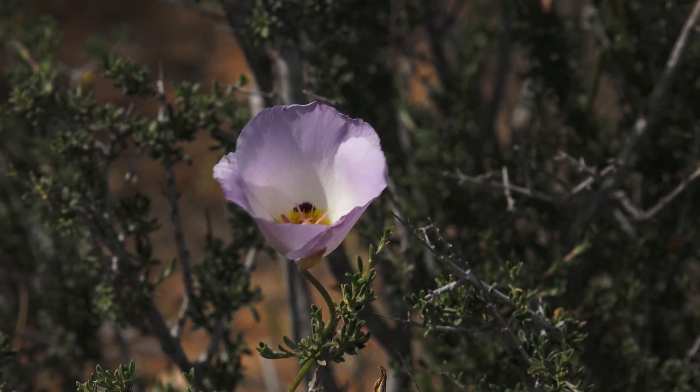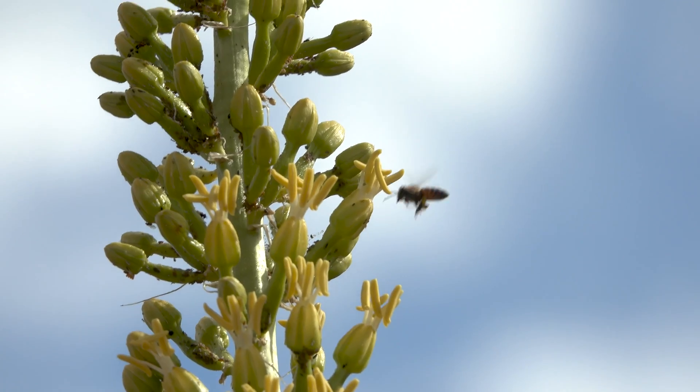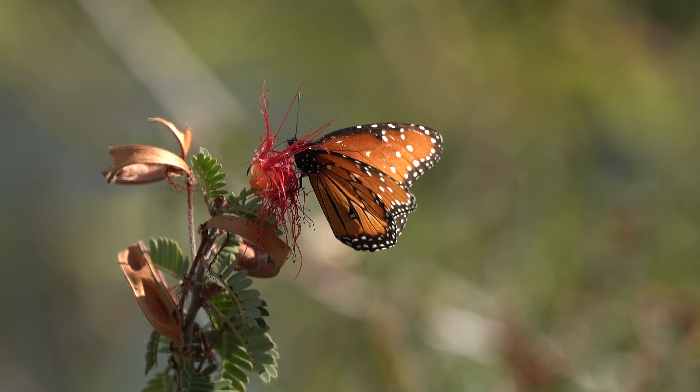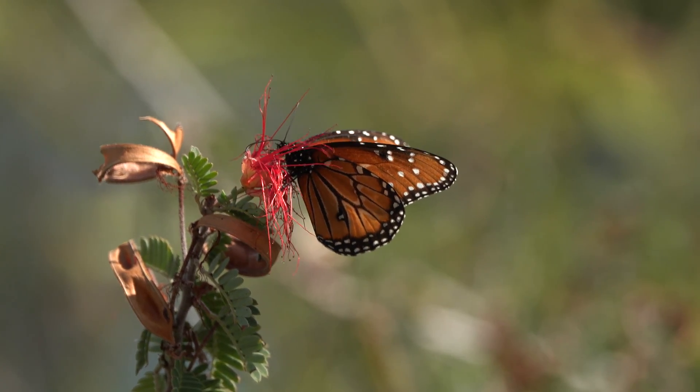The beautiful color patterns within the flower attract a lot of bees. It gets the name 'mariposa,' which is Spanish for butterfly, so we often see a lot of butterflies that will come by and pollinate these beautiful flowers.